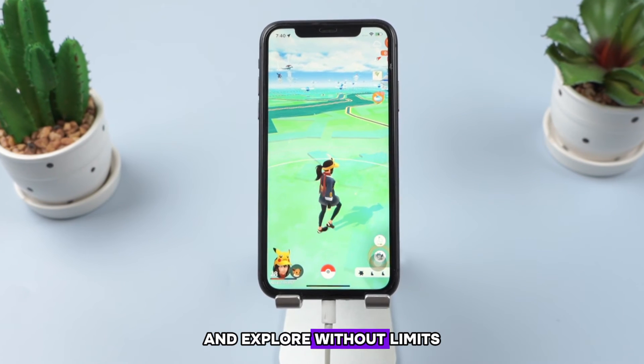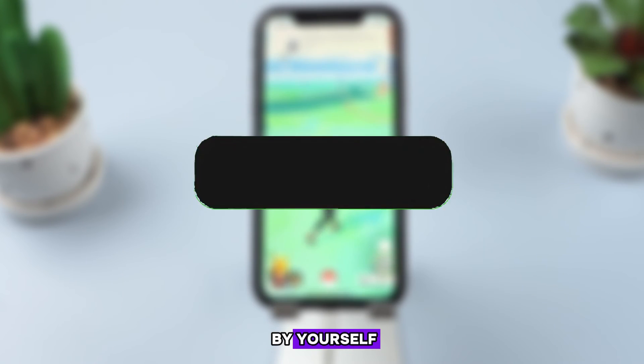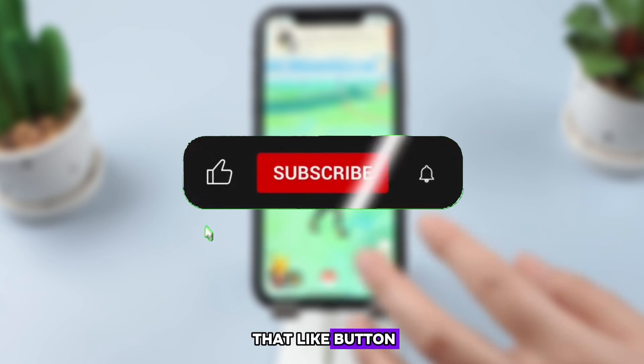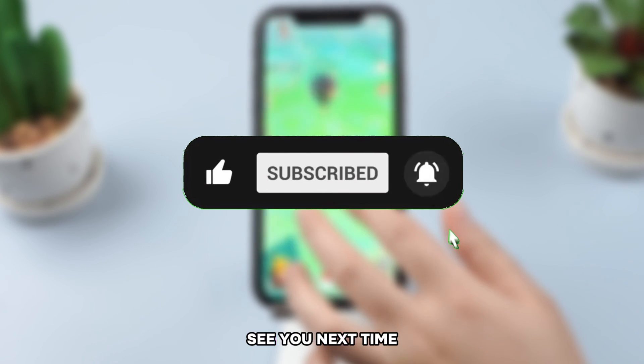Say goodbye to soft bans and explore without limits. Remember to get the software from the link below and try it out yourself. Make sure to hit that like button, subscribe, and ring the notification bell so you never miss out on the latest tech updates. See you next time.